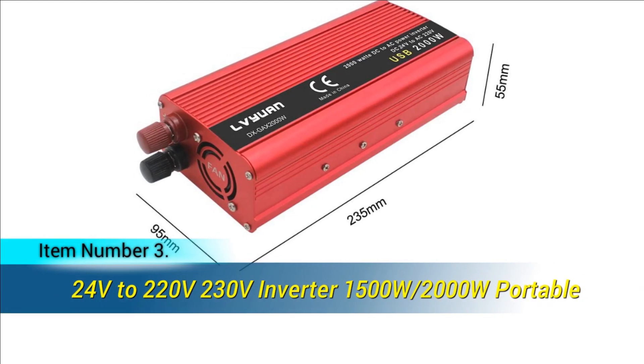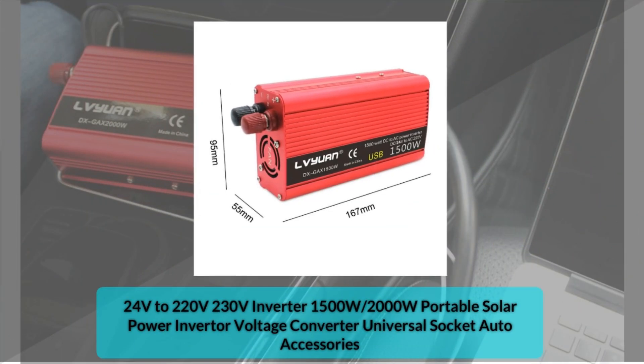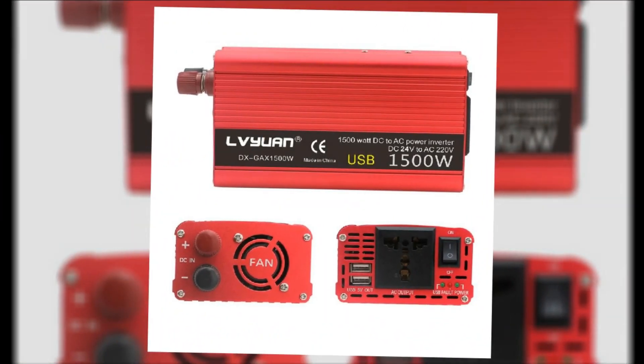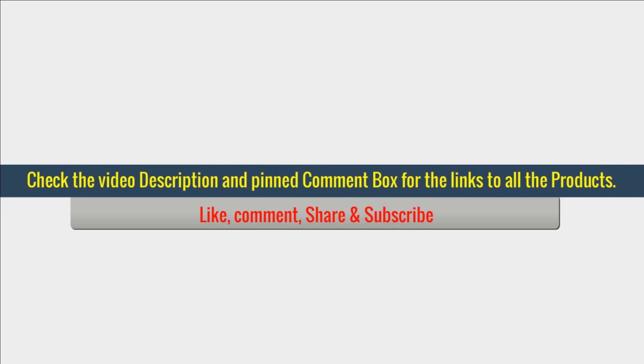Item number 3. The FOVAL 1000W inverter is a reliable and efficient power solution. It converts DC 24V to AC 220V with a modified sine wave output. With a frequency of 50Hz, it provides stable and consistent power for various devices. Certified with CE, this inverter ensures high quality and safety. Available in red, it is designed for durability and performance, making it a great choice for solar systems or off-grid applications. Whether for home use or outdoor activities, this inverter delivers optimal power conversion and reliability.